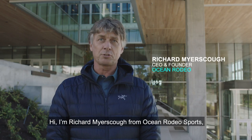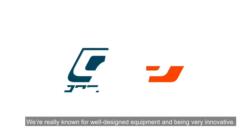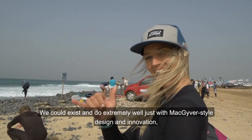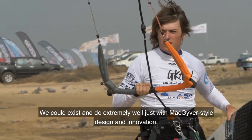Hi, I'm Richard Myersko from Ocean Rodeo Sports, located in Victoria, British Columbia. We're really known for well-designed equipment and being very innovative. We were some of the early pioneers in kiteboarding. We could exist and do extremely well just with MacGyver-style design and innovation.